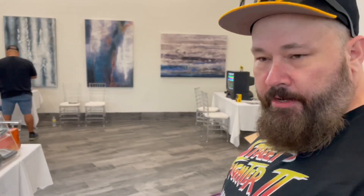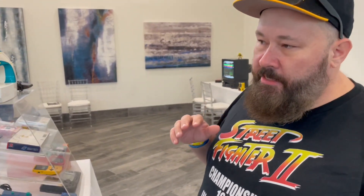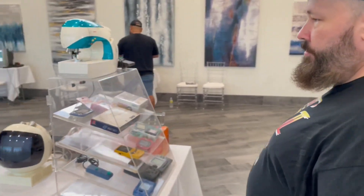We're at Really Rad Weekend in Fort Walton Beach, Florida, and over here in the free play area they have an amazing collection of consoles — every console from 1972 all the way to current, plus some cool variants.